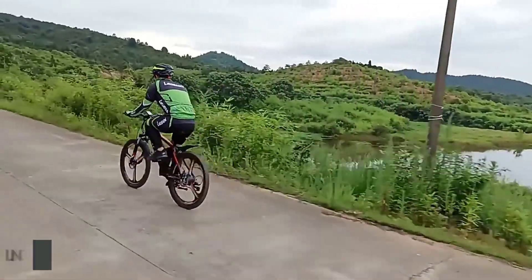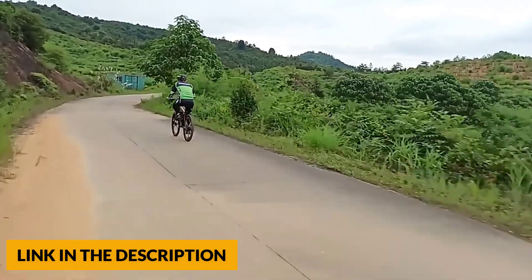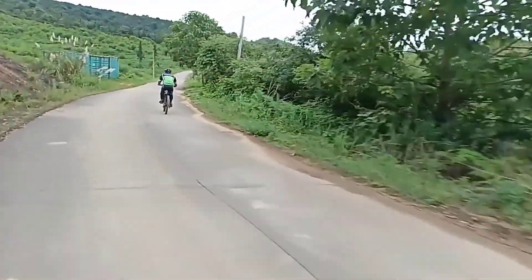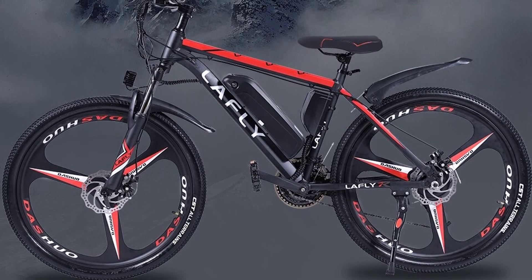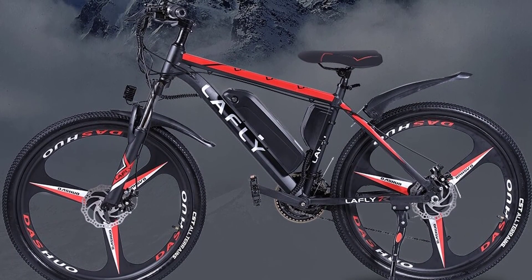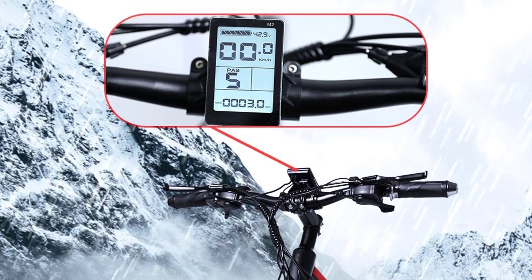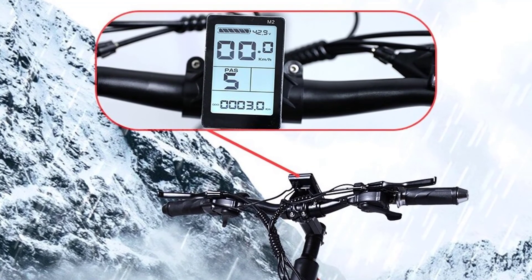The X2 has front and rear mechanical disc brakes for reliable all-weather stopping power. The 21-speed gear increases hill-climbing power, further range variation, and greater terrain adaptability. There are three working modes: electric mode, pedal-assisted mode, and normal mode. You can choose the right working mode as needed. A high-definition LCD display shows accurate power display, speed, riding mileage, battery capacity, gear, and more.